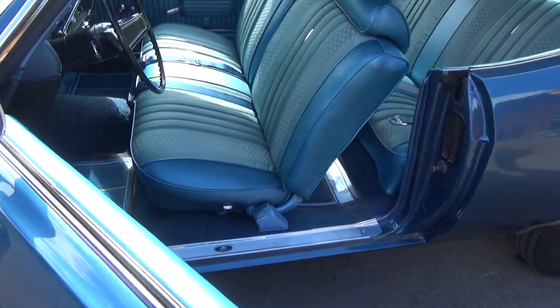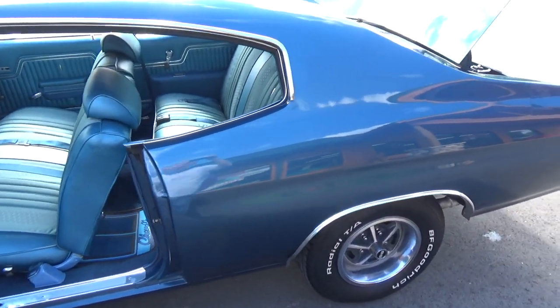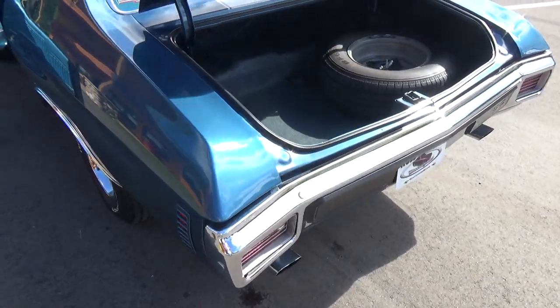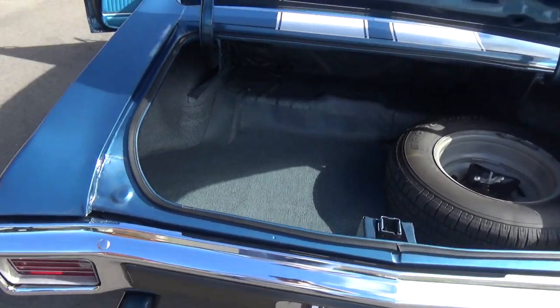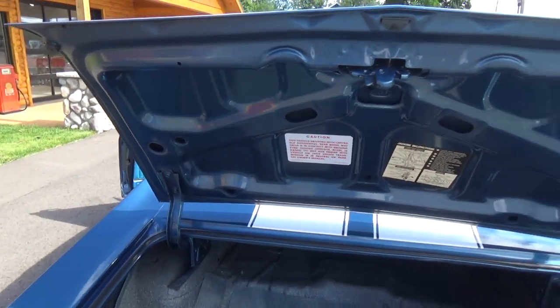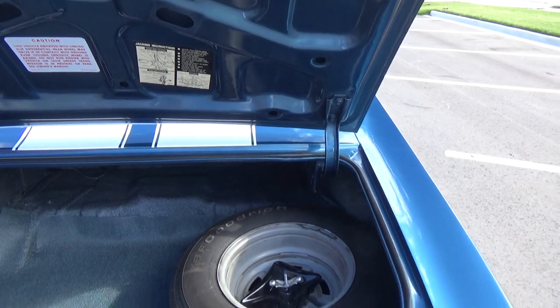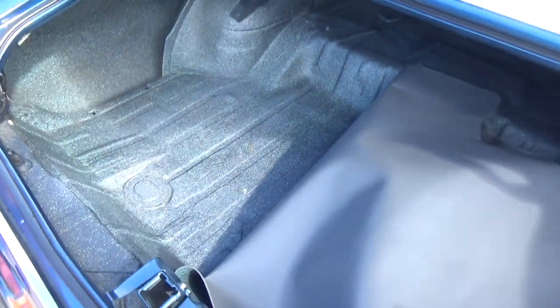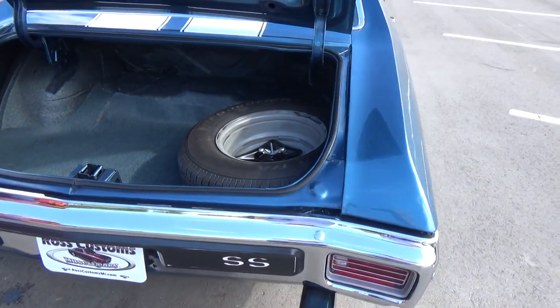The bench seats are more comfortable to drive and ride in. All the jams and everything look real nice — just a super slick car. The trunk floor everything looks real nice, including the factory jack and spare.